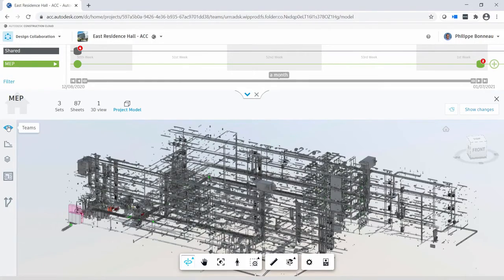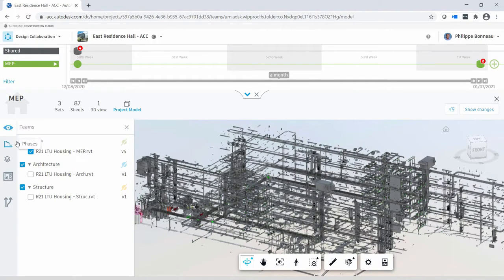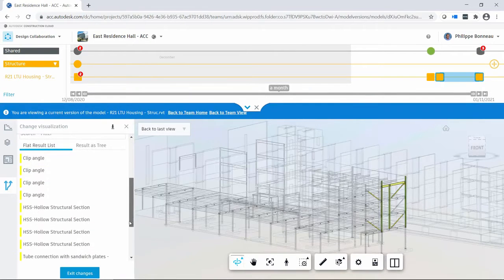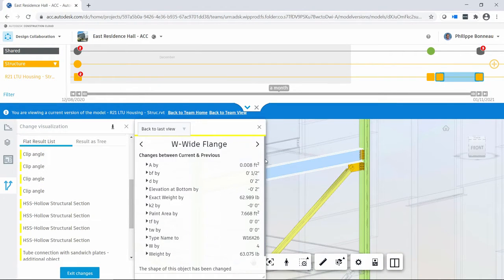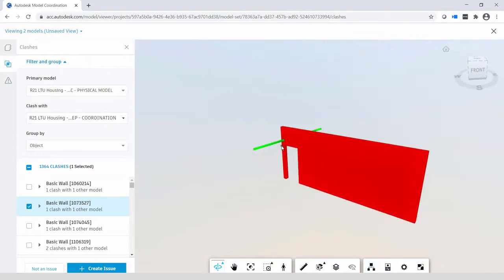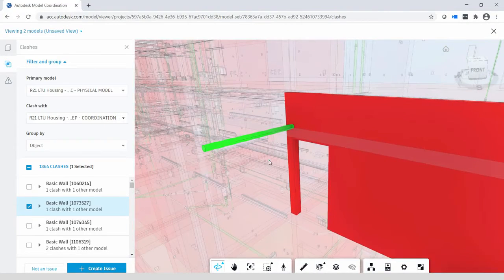BIM Collaborate Pro empowers teams to keep projects on schedule with real-time design collaboration, understand edits and context using intuitive change analysis, and assess constructability through automated clash analysis.